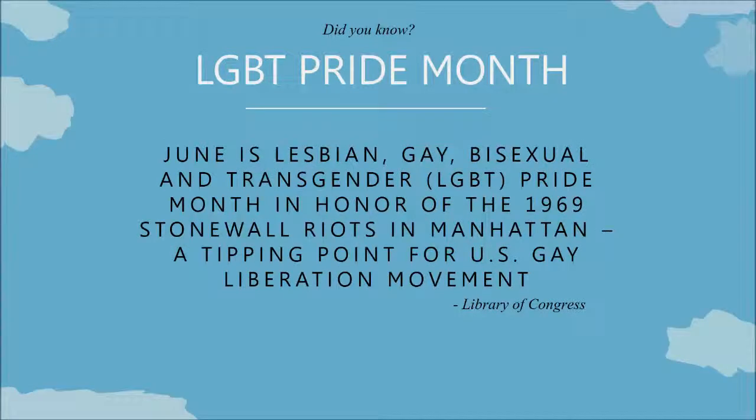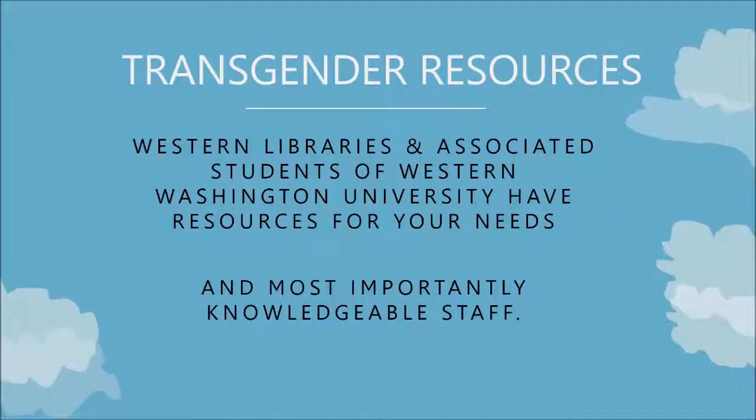By the way, did you know that June is LGBT Pride Month? Western Libraries has a lot of great books for your needs, and also in our catalog you can find materials that are at the Associated Students' various centers here at Western.